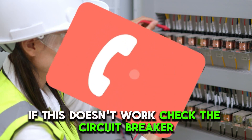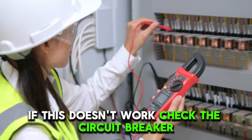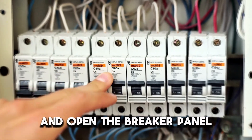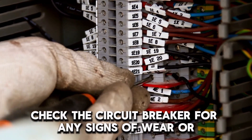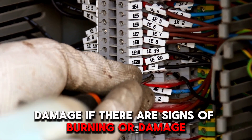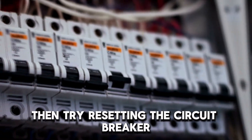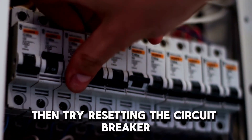If this doesn't work, check the circuit breaker. Power off the circuit breaker and open the breaker panel. Check the circuit breaker for any signs of wear or damage. If there are signs of burning or damage, get a new breaker. Then try resetting the circuit breaker.